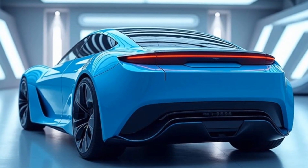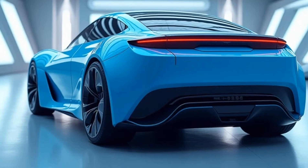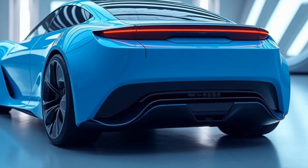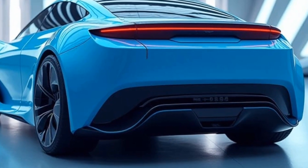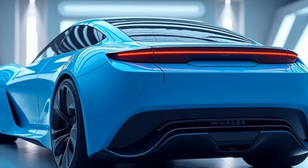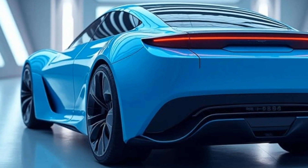Now, let's talk sustainability. The 2025 Herico City Car is a zero-emission vehicle, contributing to cleaner air in urban environments. Its compact size also means it requires fewer materials to produce, making it a greener choice overall.